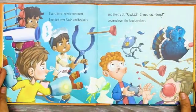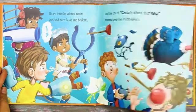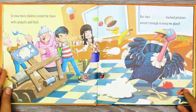I burst into the science room, knocked over flasks and beakers, and the cry of 'Catch that Turkey' boomed over the loudspeakers. So now more children joined the chase with catapults and food, but their goopy mashed potatoes weren't enough to keep me glued.